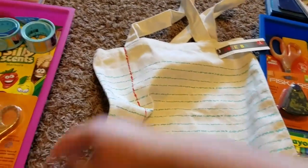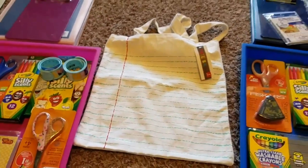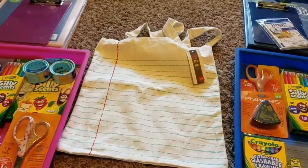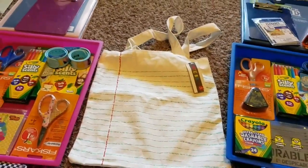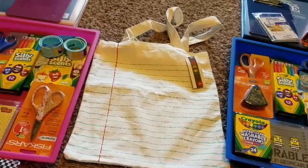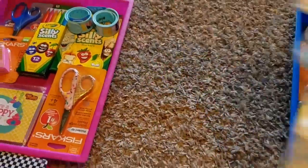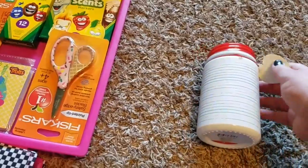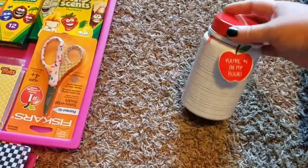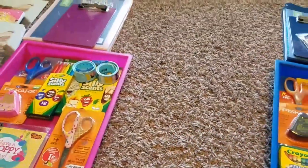I also got this tote bag — a really cute little one for three dollars in the Target Dollar Spot. They had a couple different kinds; I liked this one because it was a little more plain. My plan is to use this as our book bag to take when we go places — a couple books in the car, their tablets if we're going somewhere, that type of thing. I also got this little ceramic jar for three dollars — that was an impulse item. I may use it as a gift or something.